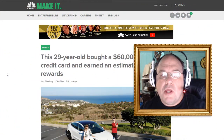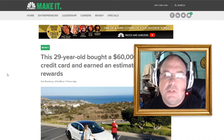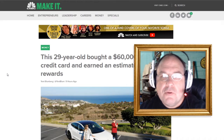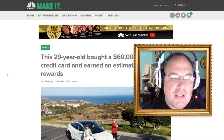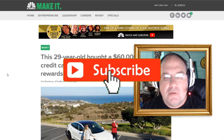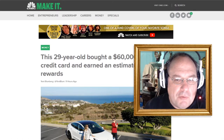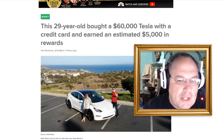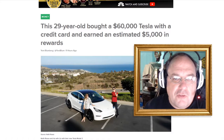Welcome to Shep Rambles, where I am Shep and I tend to ramble about anything and everything. Today we're going to ramble about Tesla — how much it costs and maybe the worst way of buying one, at least according to this CNBC article. A 29-year-old bought a $60,000 Tesla with a credit card and earned an estimated $5,000 in rewards.